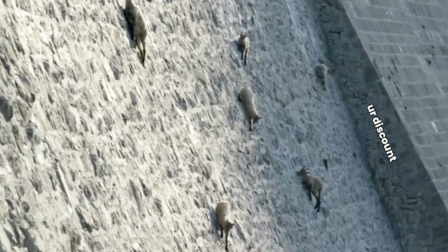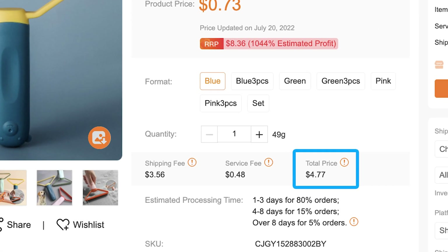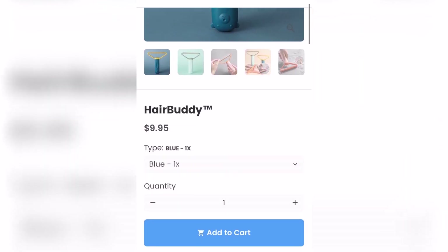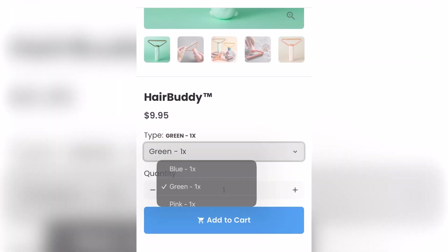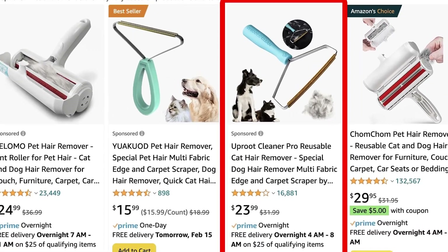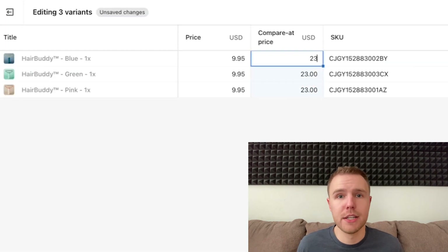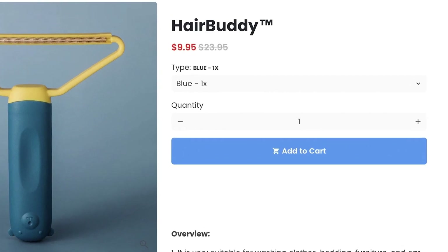The next part is choosing the right offer, which is crucial to your success. You basically have two options. The first is to offer a steep discount. For example, take this pet hair remover — it only costs $4.77 for one unit including shipping to the U.S. On your store you should list each color separately for $9.95 each, giving you around $5 in profit per order. And since a very similar pet hair remover sells on Amazon for $23.95, you can set your original price to $23.95, making it look like you're running a 58% off sale.